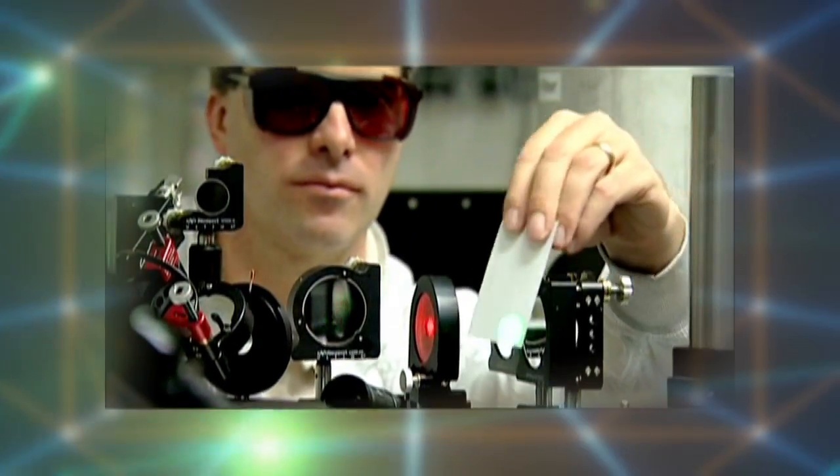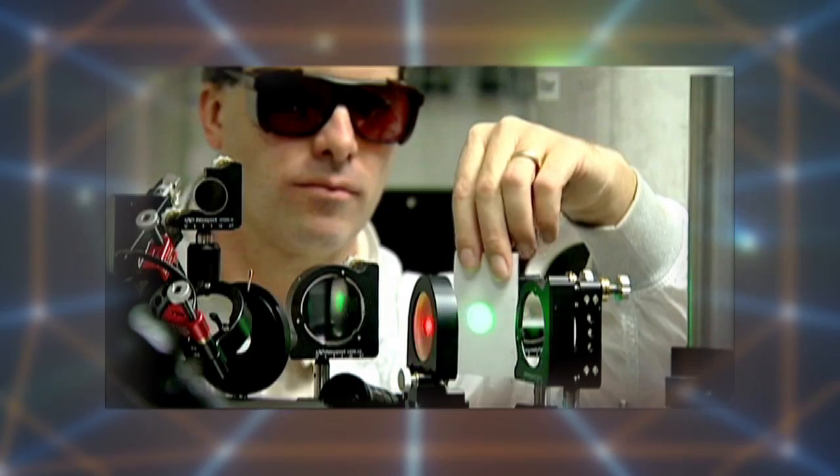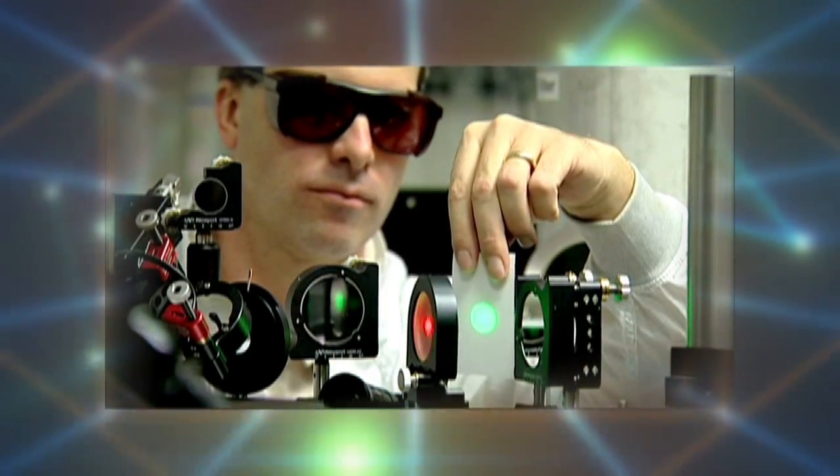Go ahead, shout it out! That's right! It's broken down into the colors of the rainbow! You also learned that light behaves differently when passing through different objects, and that light is reflected when it hits a shiny surface.